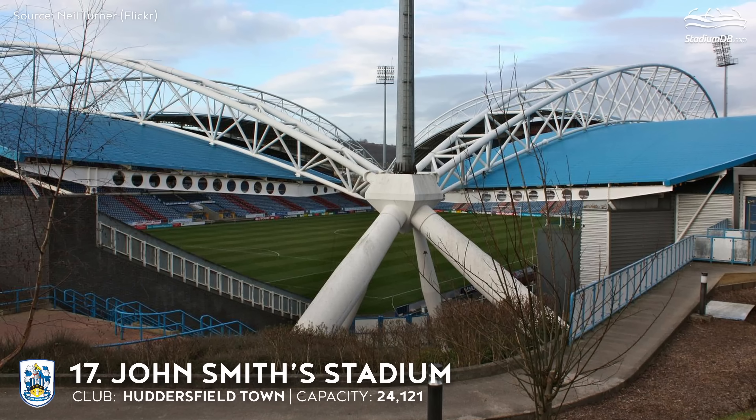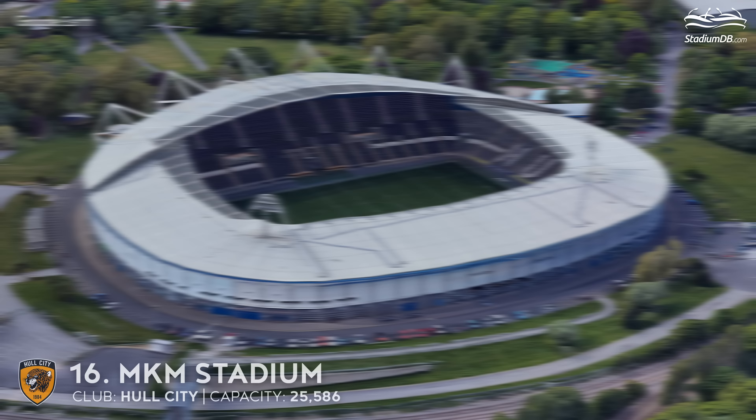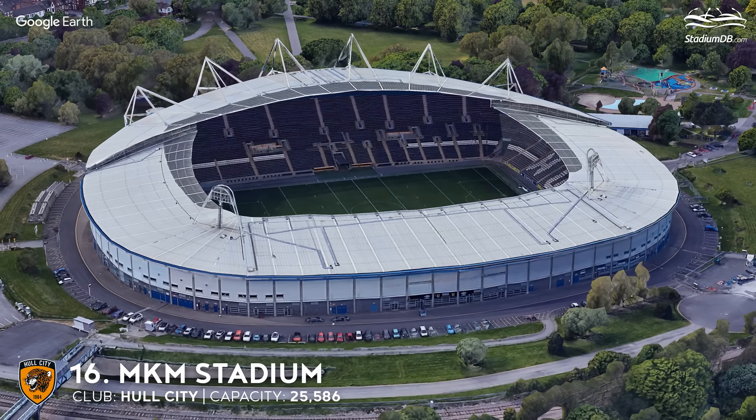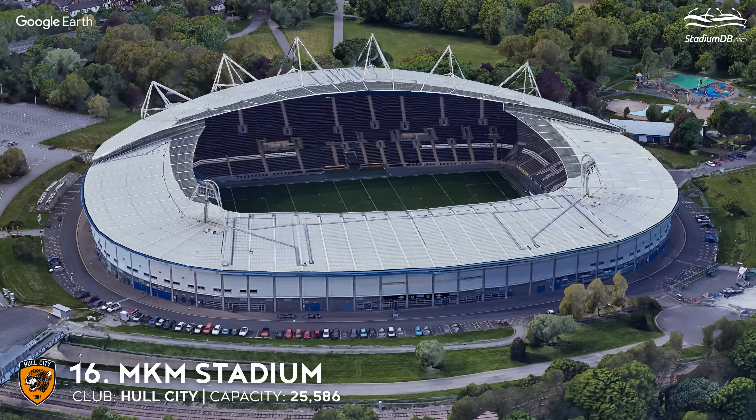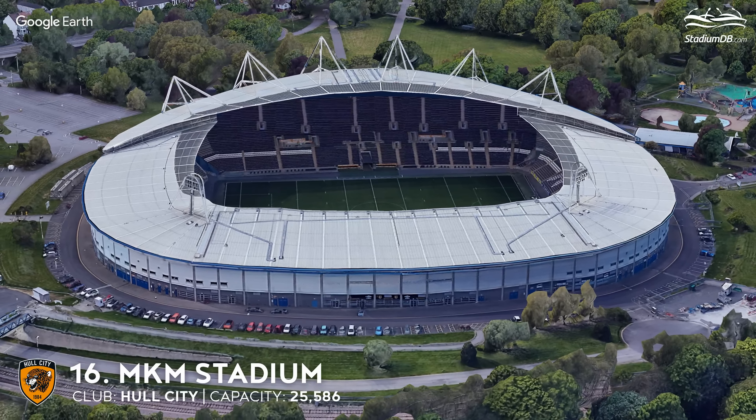17th place. John Smith's Stadium. Capacity 24,121. Huddersfield Town. At the time of completion it was thought to be among the most innovative stadiums in England, receiving RIBA Building of the Year in 1995. Its distinctive roof structure, based on steel beams supported in the corners, may seem symmetrical, but this is only an illusion — in fact, each stand is different.